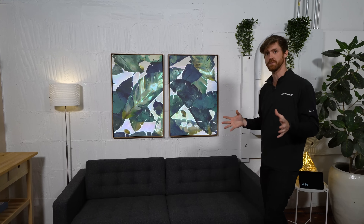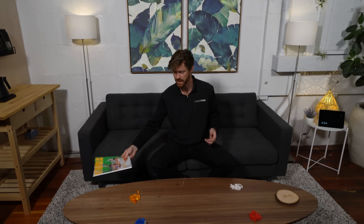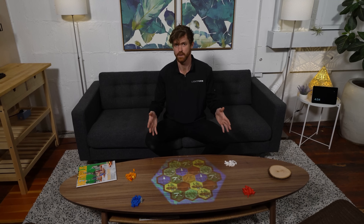I could do that with pretty much anything in this room. Later in the evening I want to play a board game. I could say, "Hey Lightform, let's play Settlers," and immediately I have a randomized Settlers of Catan board.